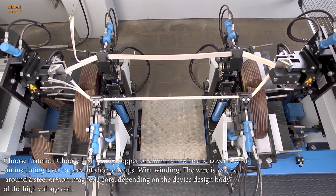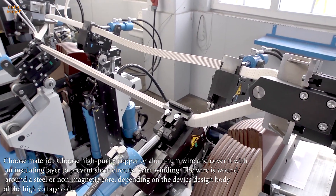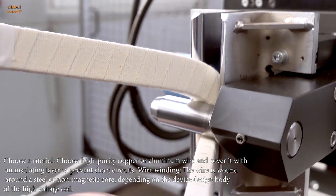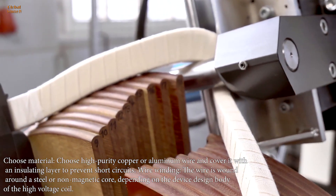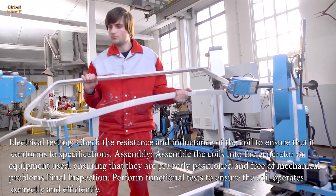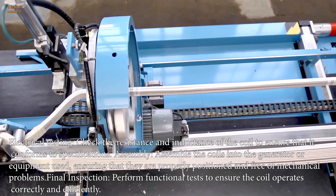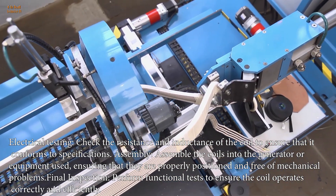Choose material: choose high purity copper or aluminum wire and cover it with an insulating layer to prevent short circuits. Wire winding: the wire is wound around a steel or non-magnetic core, depending on the device design of the high voltage coil. Electrical testing: check the resistance and inductance of the coil to ensure that it conforms to specifications. Assembly: assemble the coils into the generator or equipment used, ensuring that they are properly positioned and free of mechanical problems.